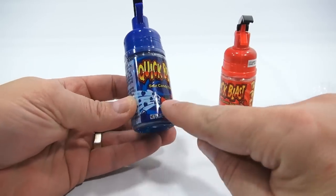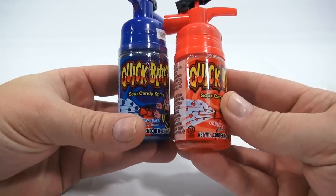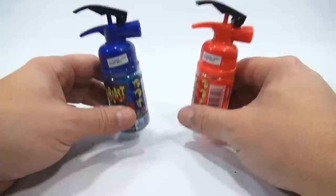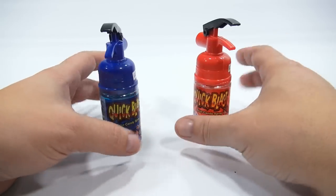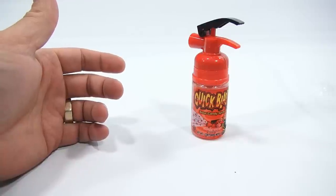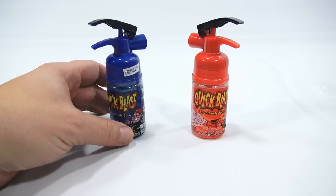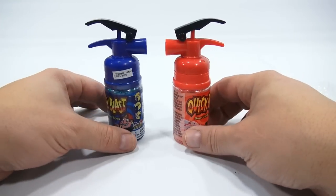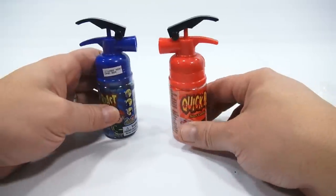Oh look, when it's blasting out its little berries, and that one's blasting out little cherries. So let's wrap this up here. Tasty? Yes. Sour? Yes. Super sour? No. But good. Easy to use? Yes, you just spray it right into your mouth. So overall, pretty cool, because then you get to keep your little fire extinguishers after you're done eating the candy. That is the Quick Blast Sour Candy Spray from Kids Mania.